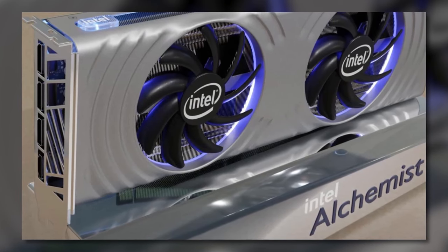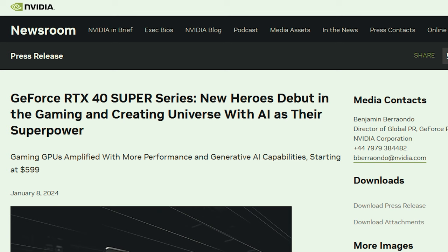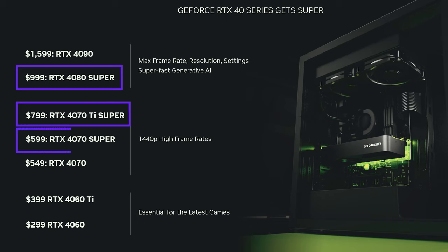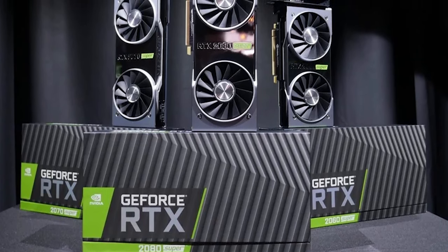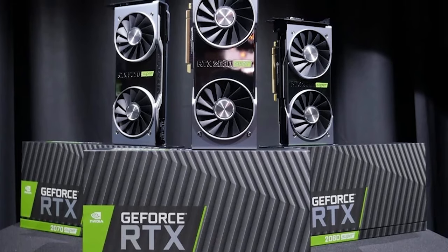Hopefully Intel can sidestep the learning curve they had with Alchemist. NVIDIA officially announced a couple of days ago their long-rumored Super additions to the 40 series. These are the 4080 Super at SRP around $1,000, the 4070 Ti Super at around $800, and the 4070 Super at around $600. Historically, the Super line has delivered good performance gains over their non-Super kin. Prices look good, at least relative to the usual NVIDIA prices.